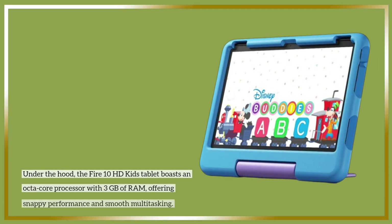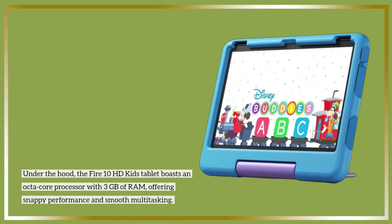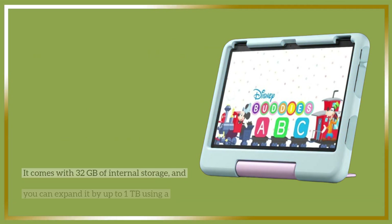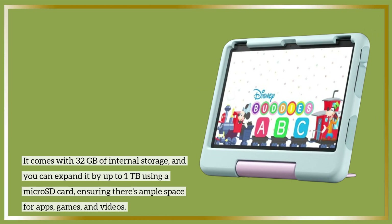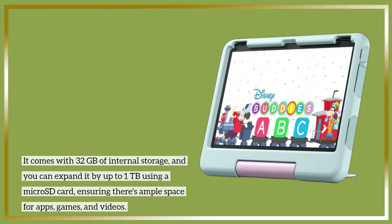Under the hood, the Fire 10 HD Kids Tablet boasts an octa-core processor with 3GB of RAM, offering snappy performance and smooth multitasking. It comes with 32GB of internal storage, and you can expand it by up to 1TB using a microSD card, ensuring there's ample space for apps, games, and videos.